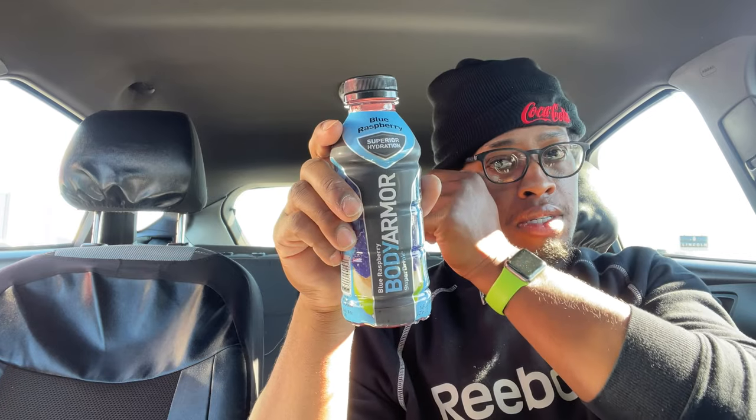What's up y'all, I'm gonna do another first impression video and it's gonna be on Blue Raspberry Body Armor. Let's get a thumbnail. I thought I had tried this before but the one I tried is Mixed Berry, and they kind of look the same — the Mixed Berry is just a little darker than this one.